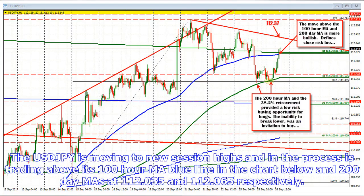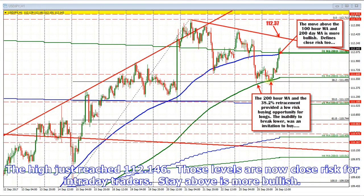The USD/JPY is moving to new session highs, and in the process is trading above its 100-hour MA blue line in the chart below, and 200-day MA at 112.035 and 112.065 respectively. The high just reached 112.146. Those levels are now close risk for intraday traders — stay above is more bullish.